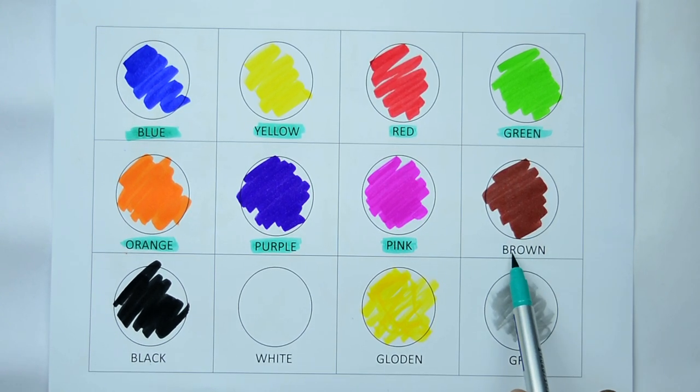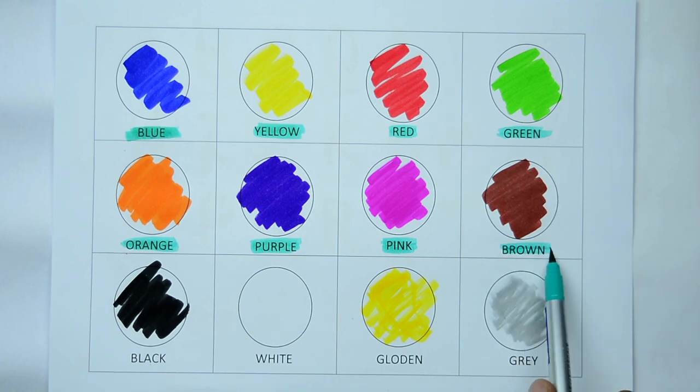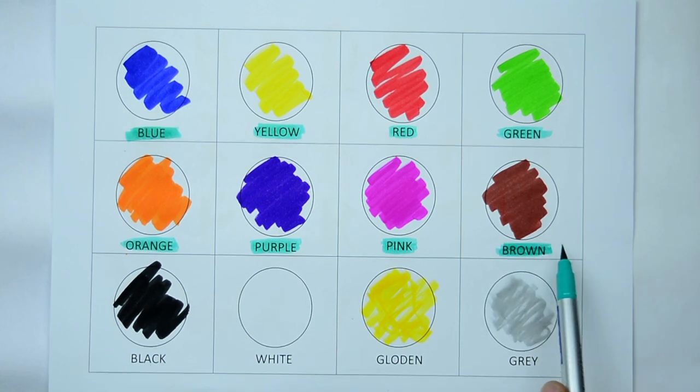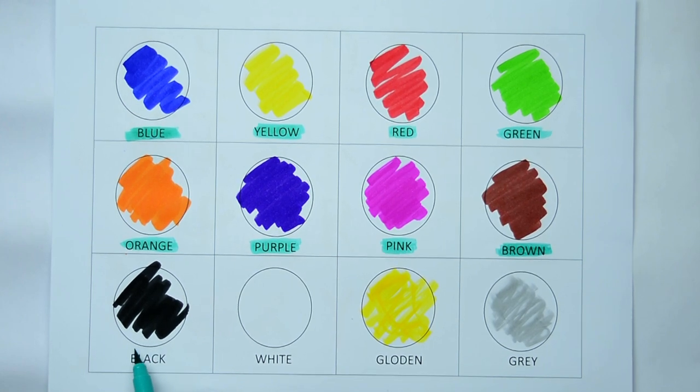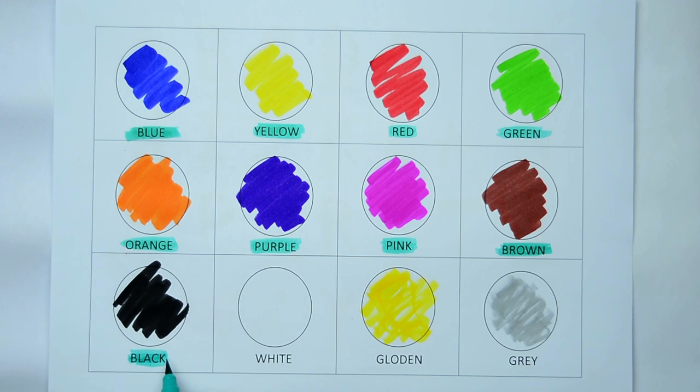Brown. B-R-O-W-N, it's brown color. Yes, kids, it's brown color. Now, which color is this? Tell me. Yes, it's black. B-L-A-C-K, black color.